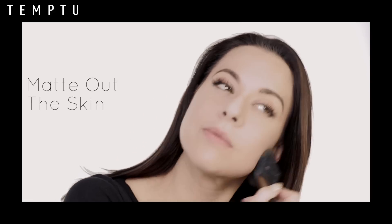For this 90s look, what I'm going to do is map my skin out, and I'm going to use the Temptu Invisible Difference Powder. The perfect complement for this matte skin is a bold lip.